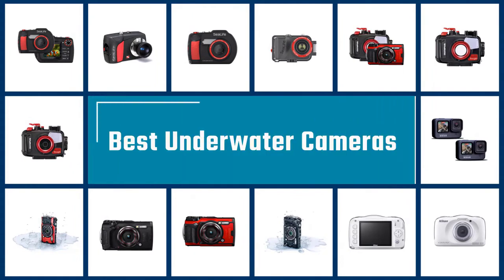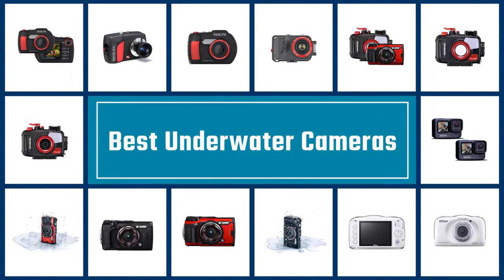If you are looking for the best underwater camera, here is a collection you have got to see. Let's get started.